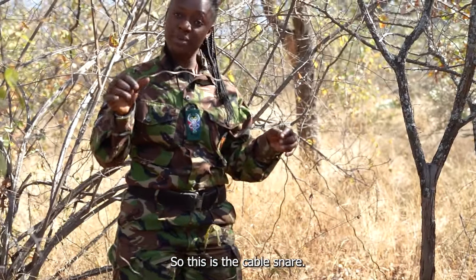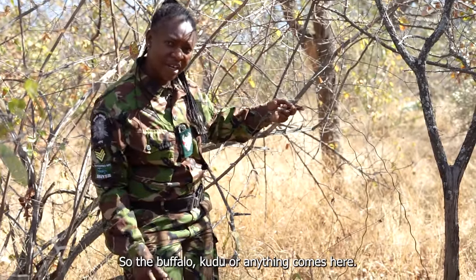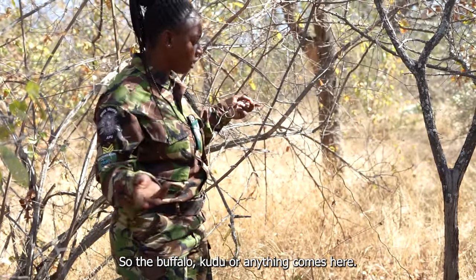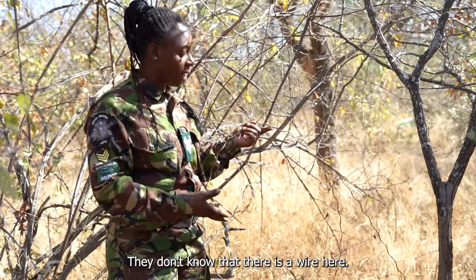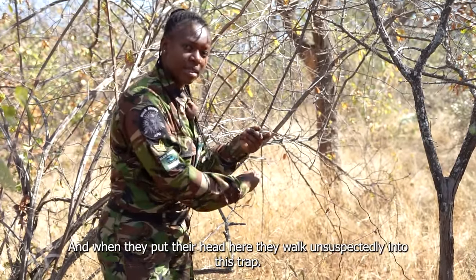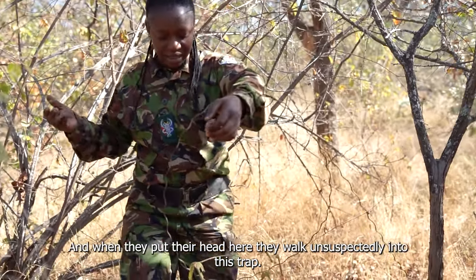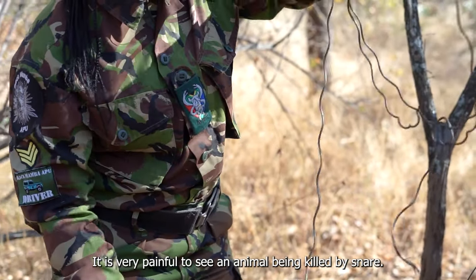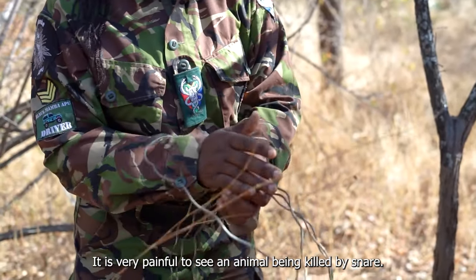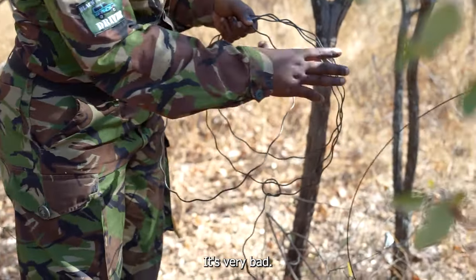This is the cable snare. The way this is already set up — when the buffalo or kudu or any animal comes here, they don't know that there is a wire here. They just put their head in, and then when they walk, they normally walk like this. It is very, very painful to see an animal killed — caught by the snare — because it's almost on the head. It's very, very bad.